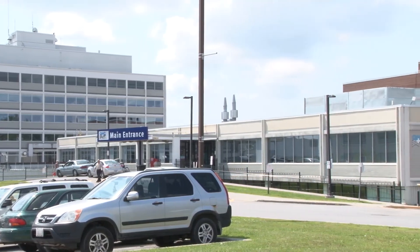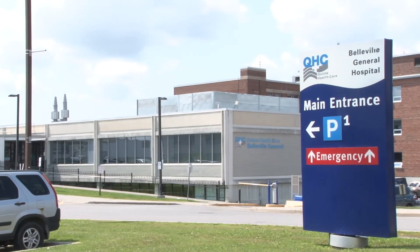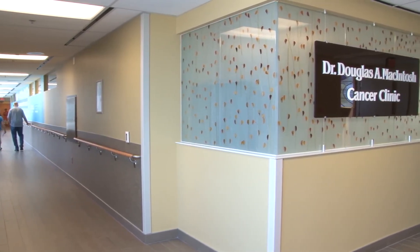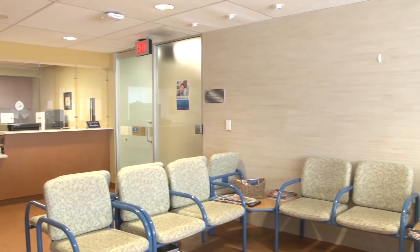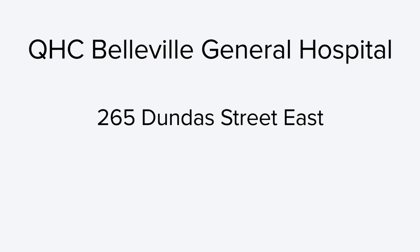Quinte Healthcare Belleville site offers cancer care and treatment to patients who live closer to Belleville and are under the care of the cancer doctors who work in Belleville. If this is the case for you, you will meet with a nurse, cancer doctor, and other members of the cancer care team to plan and get all your treatment in Belleville. Quinte Healthcare Belleville site is located in the Dr. Douglas A. McIntosh Cancer Clinic in the Belleville General Hospital on the main level. For information about parking and contact information, please visit the BGH website.